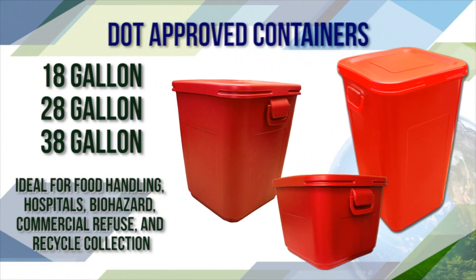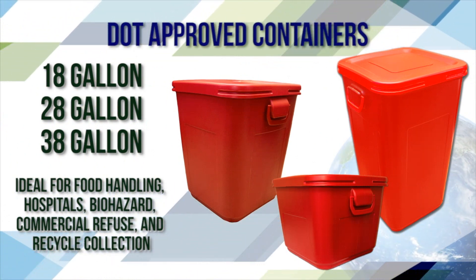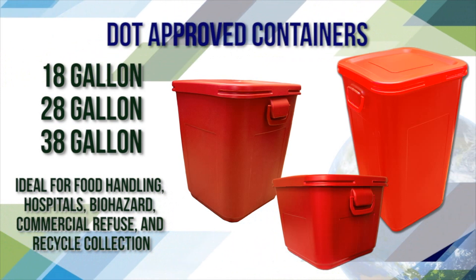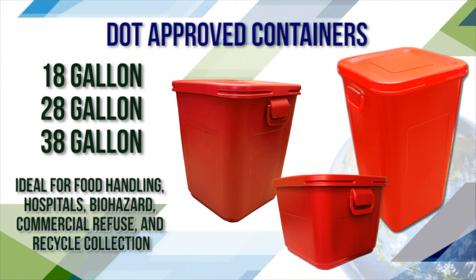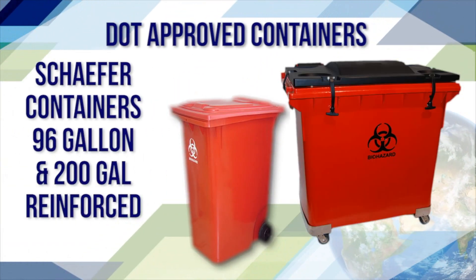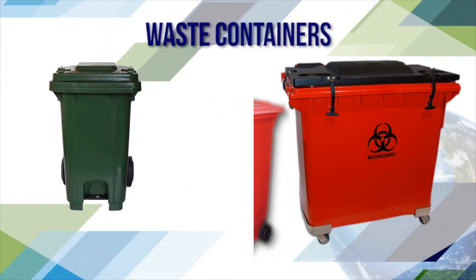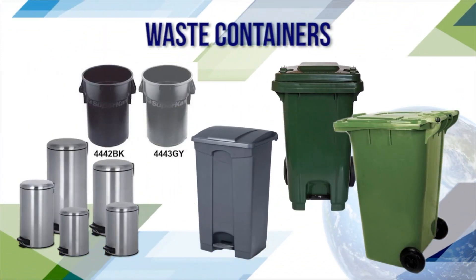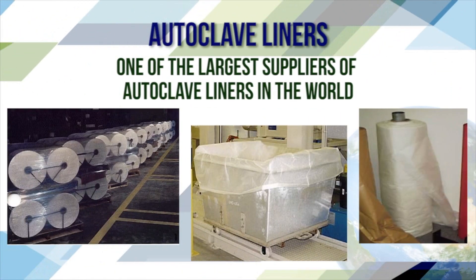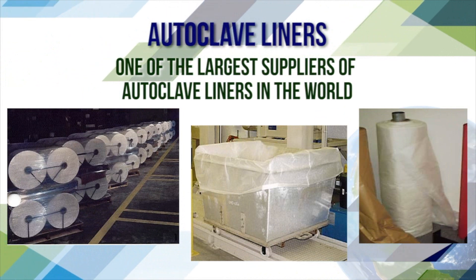DOT approved containers available in 18-gallon, 28-gallon, and 38-gallon sizes, ideal for food handling, hospital, biohazard, commercial refuse, and recycle collection. Also available in 96-gallon and 200-gallon reinforced waste containers for other industries. Bondtech is one of the largest suppliers of high-temperature autoclave liners in the world.